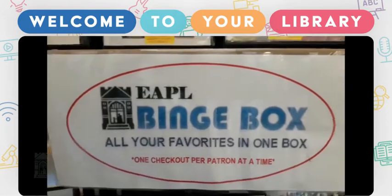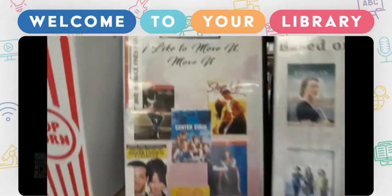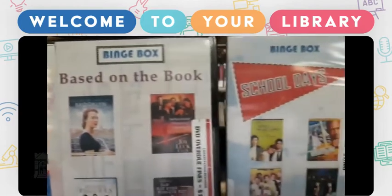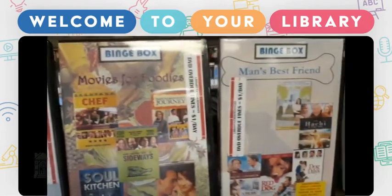Binge Boxes. Binge Boxes are themed boxes that are put together by our staff. Each Binge Box contains approximately five movies, all based around a specific theme.